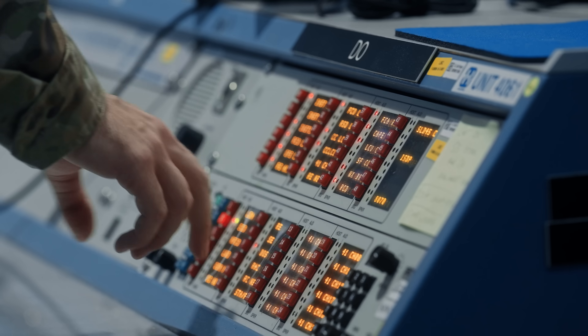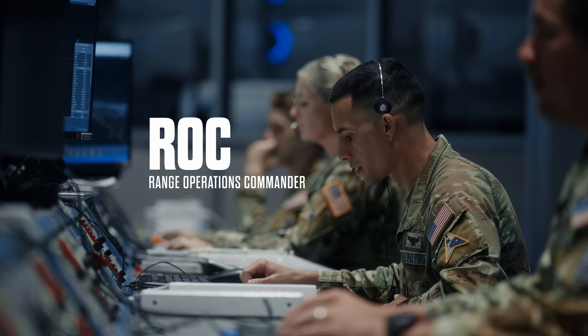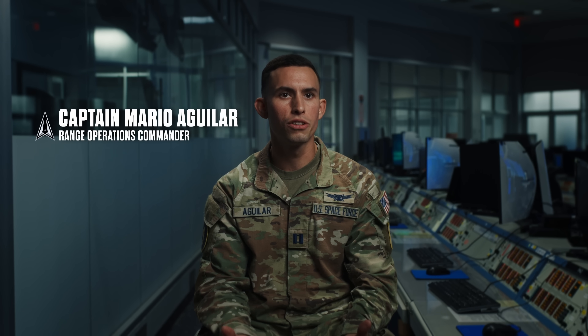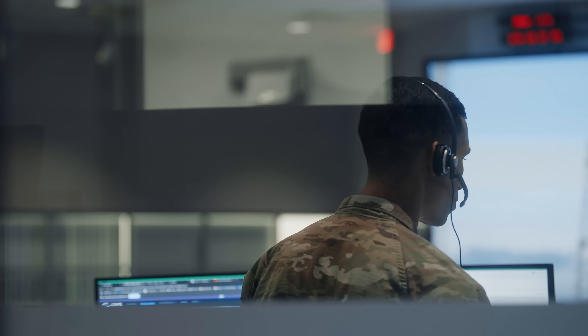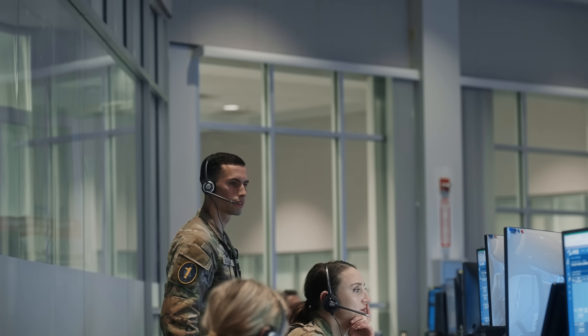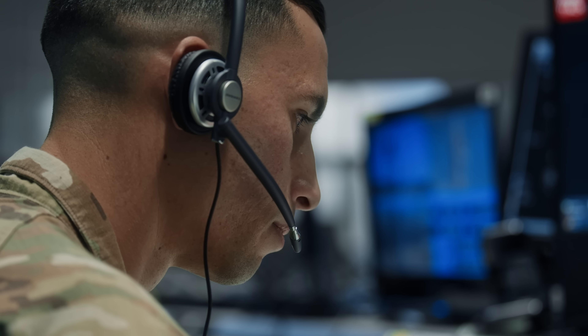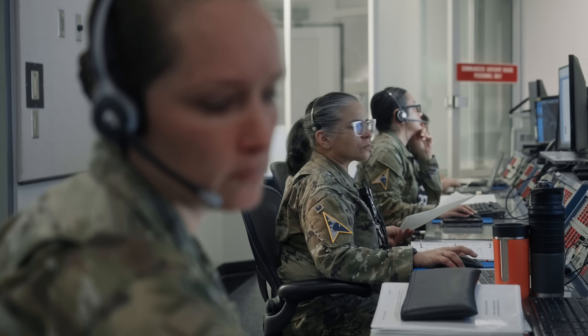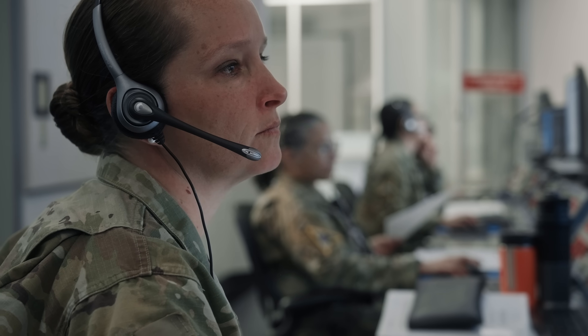A good way to look at the range operations commander is as the quarterback for the range team. We give the final go/no-go for the range. Our job is ultimately public safety — ensuring that those rockets are going where they're supposed to, when they're supposed to, and not impacting anybody or anything that they should not.